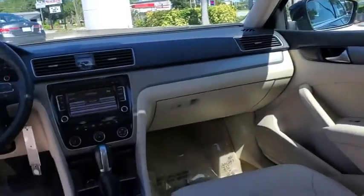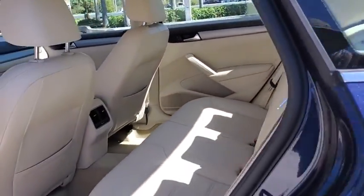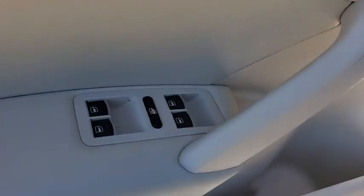Traction control, leather-wrapped steering wheel, dual airbags, alloy wheels, power steering, four-wheel disc brakes, eight speakers, CD player, rear window defroster, compass.